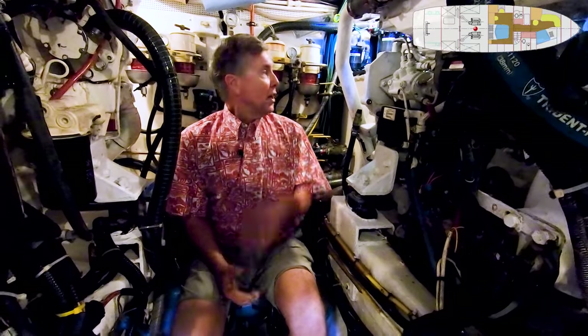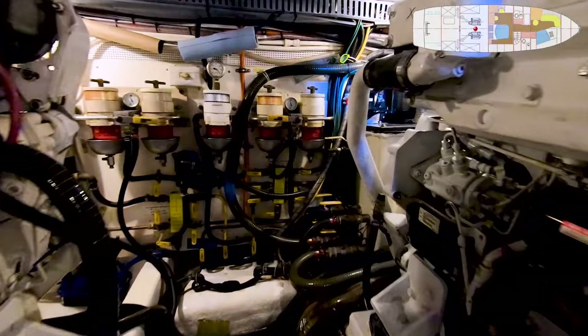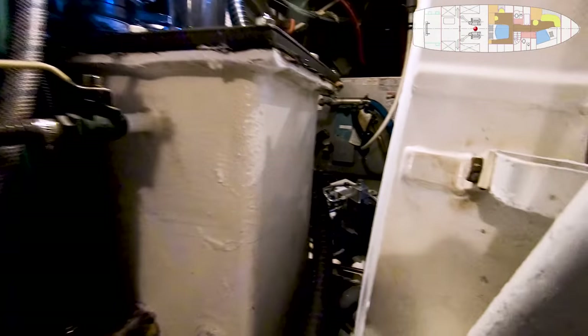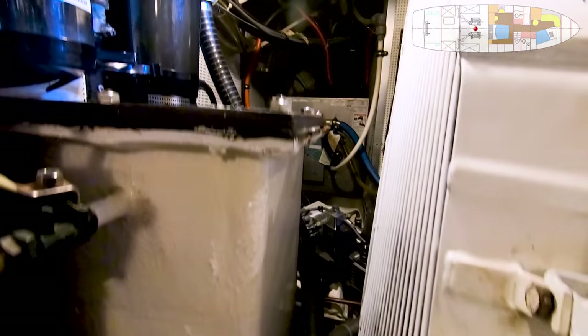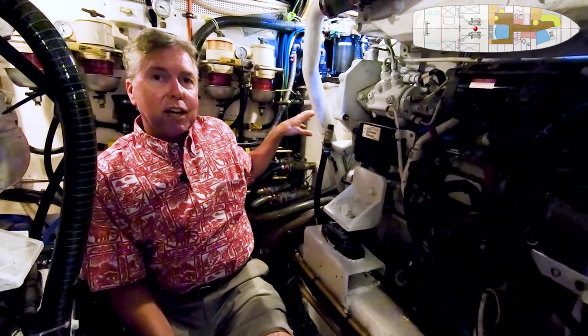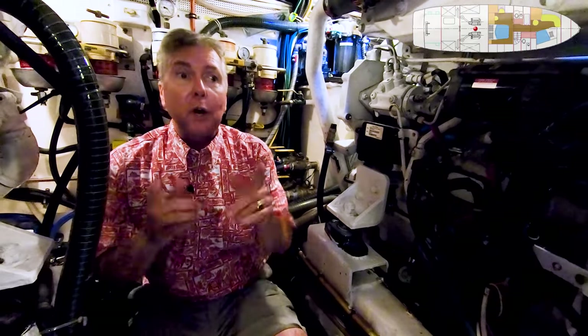One of the really cool features of this boat is the sea chest. Up here forward of the starboard engine is the sea chest — this is a large hole in the bottom of the hull that brings in raw water. You can see there are various valves here for the generator, for the engine, et cetera, that provide the raw water. So there's not as many intake through-holes; there's one giant sea chest.